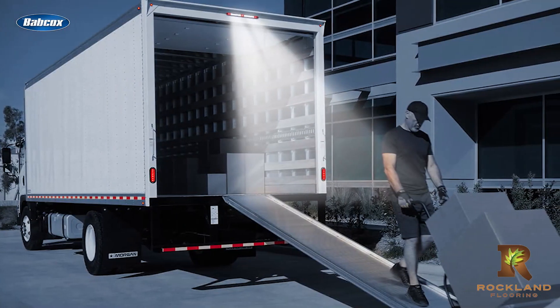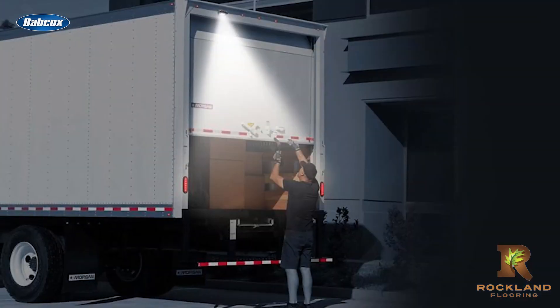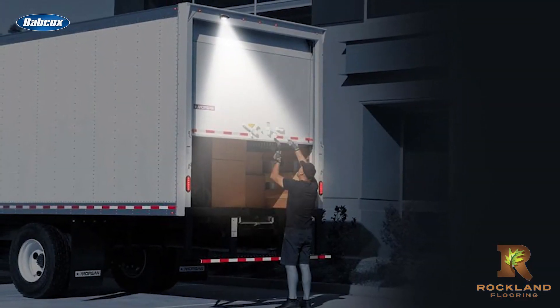Additionally, it's crucial to spec quality lighting that properly illuminates anywhere the driver might need to take a step while dropping off a package. This includes steps, ramps, lift gates, and the surrounding pavement and/or sidewalks.